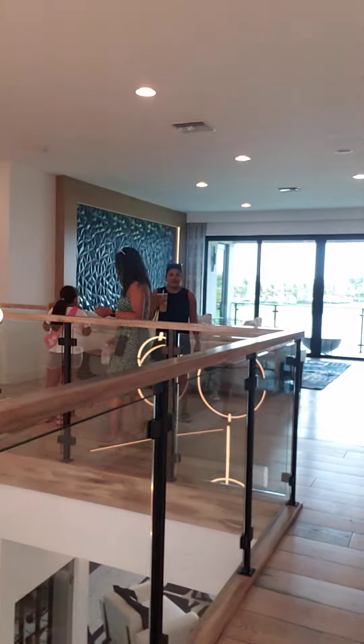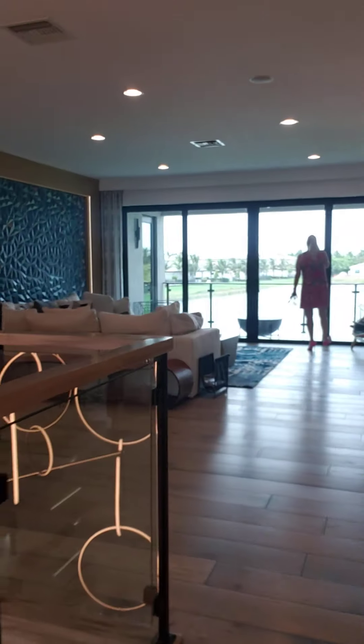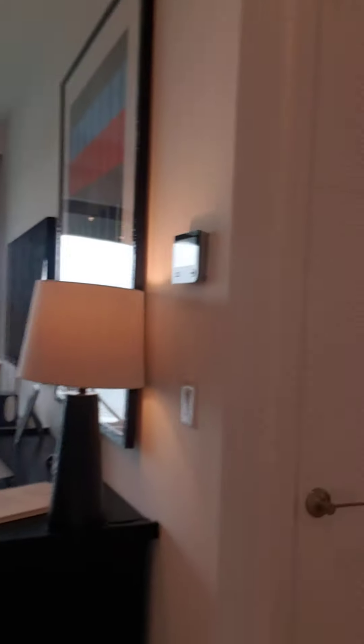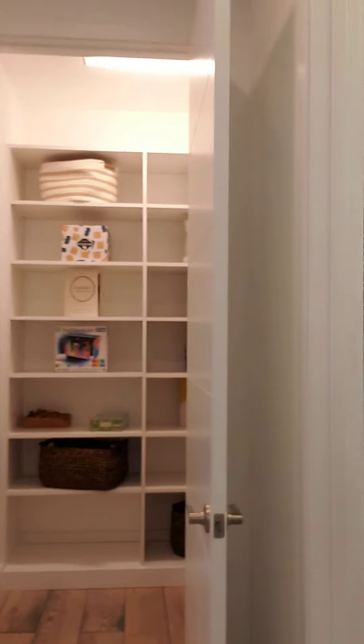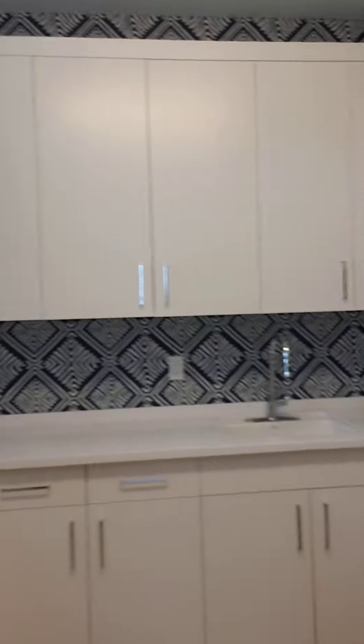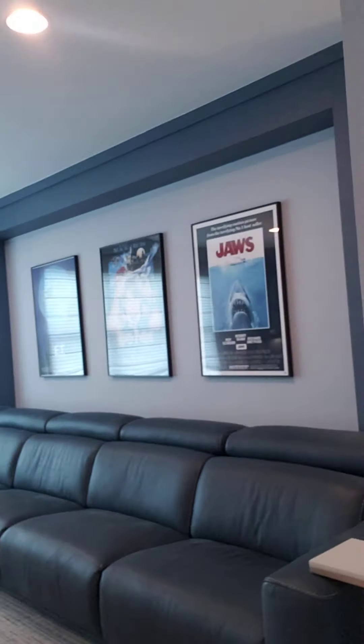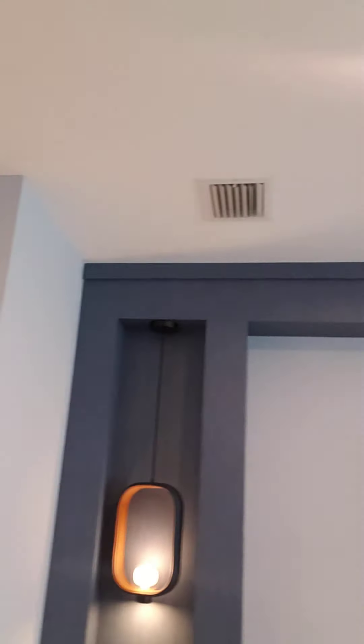We are off to my favorite wing of this house. Right here is the laundry room, and a highlight of this house — a beautiful movie theater for the whole family to enjoy. Modern architecture, of course, absolutely stunning.